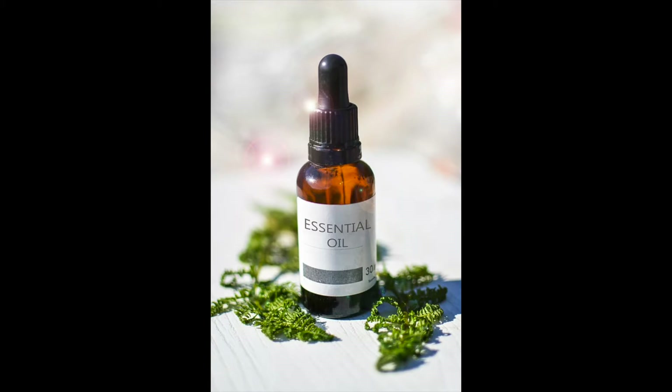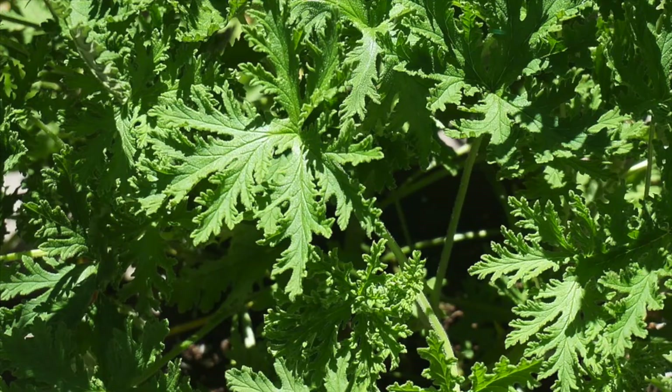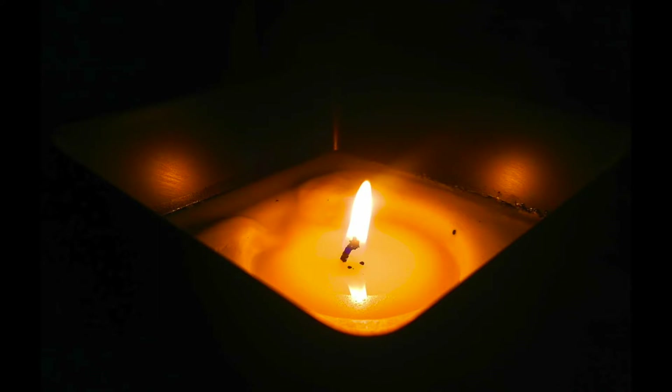The most well-known plant-based insect repellent is citronella oil. This comes from plants in the Cymbopogon genus, also known as lemongrass. The essential oil can be sprayed on your skin or added to a candle, but either way it will protect you from mosquitoes for approximately two hours before you need to reapply.